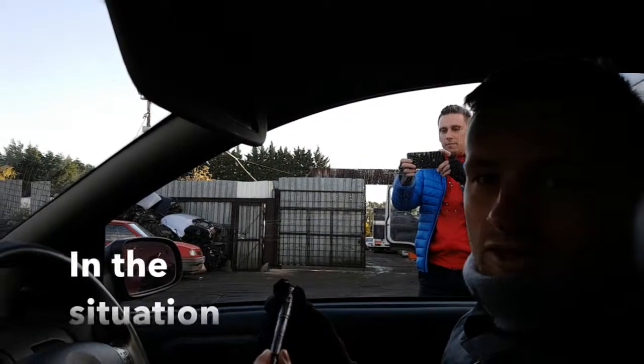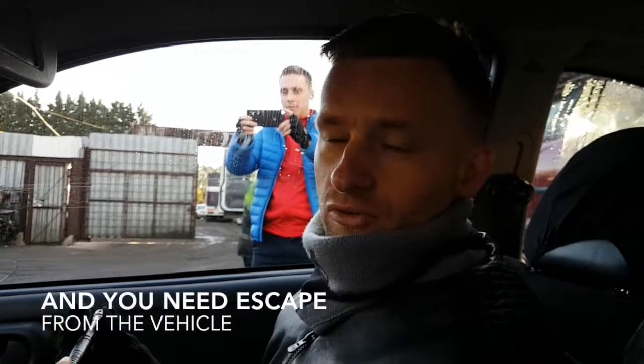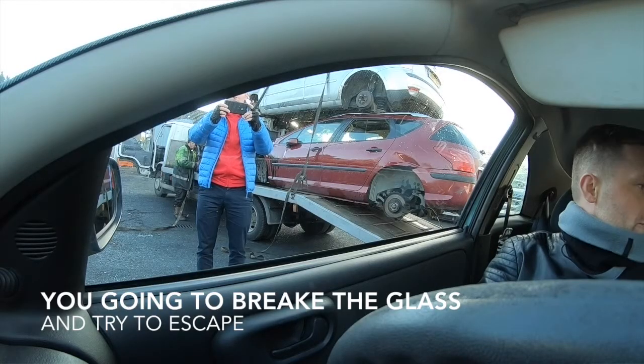In this situation that you need the most — when you drive your car and some incident happens and you have to escape from the vehicle. We're gonna break the glass and try to escape. Okay?